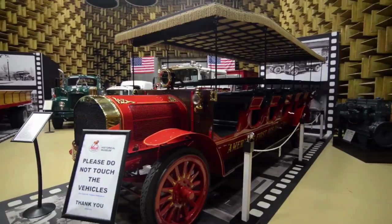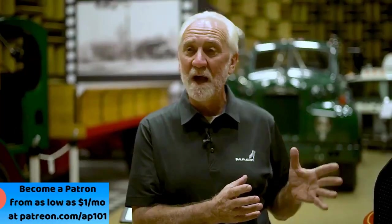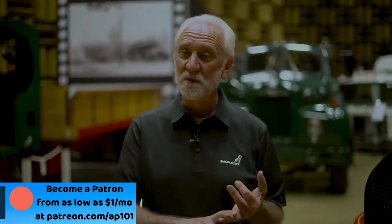The Mack brothers started the International Motor Car Company back in 1900, so we're over a century old. They started as wagon makers, but then they went into motorized wagons, which became, in New York City where they were founded in Brooklyn, a bus and coach industry. The first Mack was used in Prospect Park in New York City and ran for over a million miles, so the first Mack was a bus, and the first bus was a Mack.